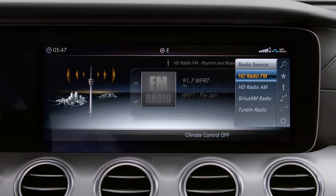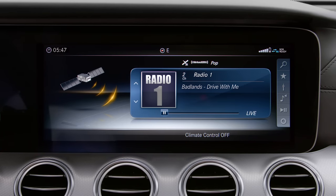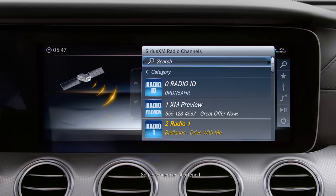From there, you can choose from HD AM or FM radio, Sirius XM radio, or TuneIn radio. You can always select a station in any source using the search function.